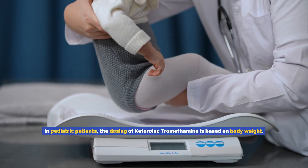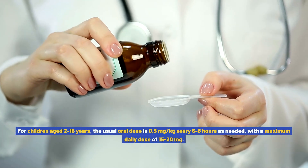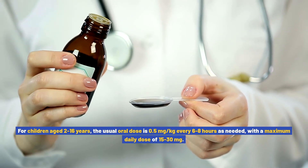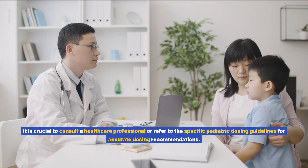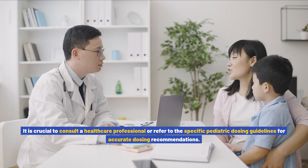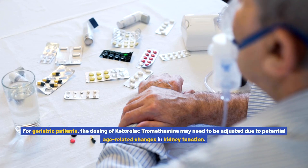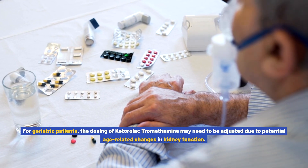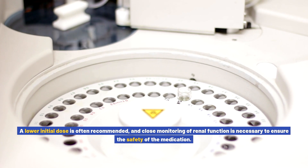In pediatric patients, the dosing of ketorolac tromethamine is based on body weight. For children aged 2–16 years, the usual oral dose is 0.5 mg per kg every 6–8 hours as needed, with a maximum daily dose of 15–30 mg. It is crucial to consult a healthcare professional or refer to specific pediatric dosing guidelines for accurate recommendations. For geriatric patients, the dosing may need to be adjusted due to potential age-related changes in kidney function, and close monitoring of renal function is necessary.